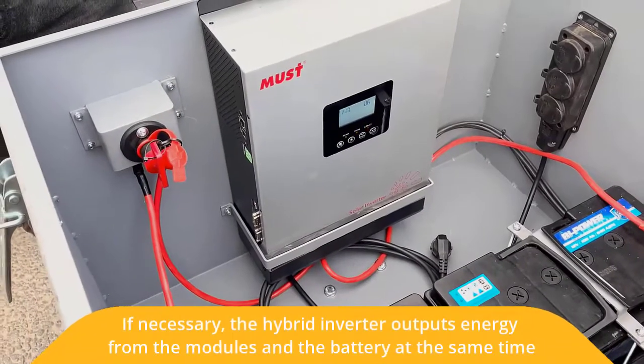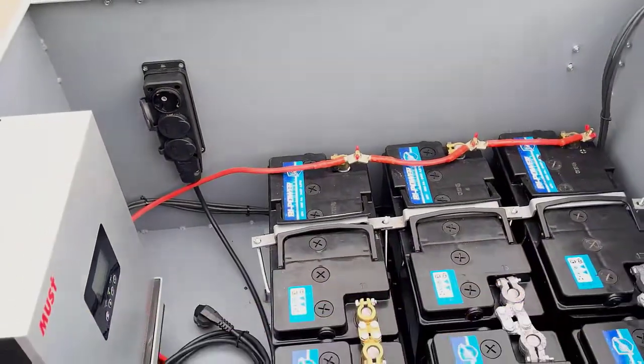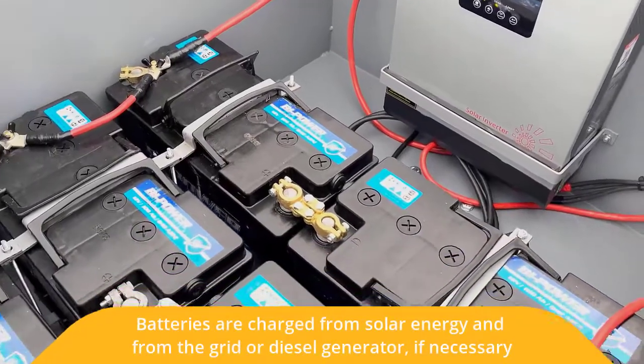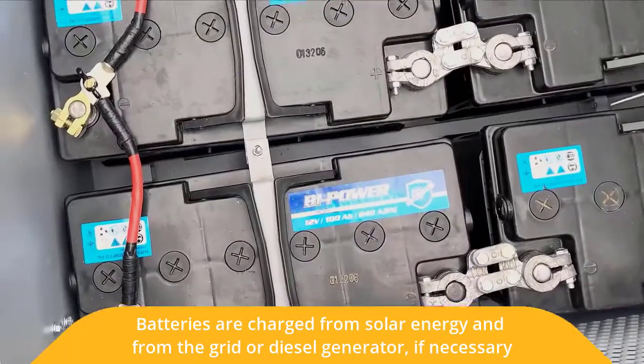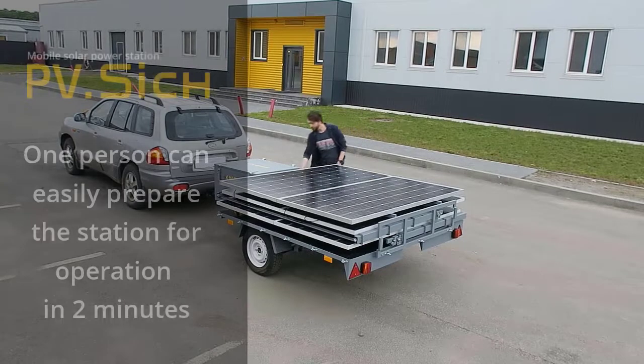Thanks to the hybrid inverter, the station can output energy from solar modules and batteries at the same time, if the power of the connected load exceeds the solar generation's power. Batteries are charged from solar energy and from the grid or diesel generator, if necessary.